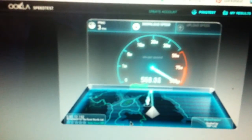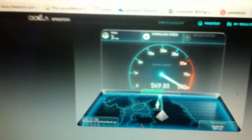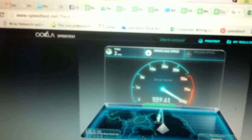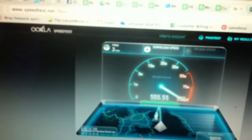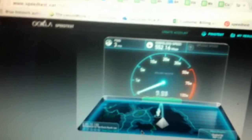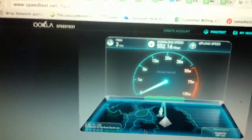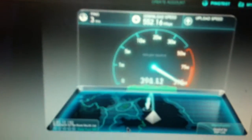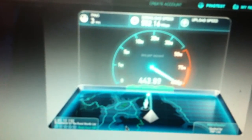We've got a ping of three milliseconds and a download speed of 500-something megabits per second, which is about as much as these laptops can handle. It's not even powered up or anything.